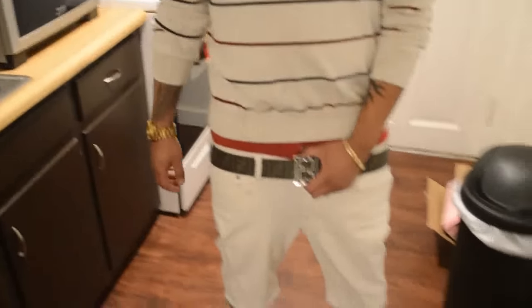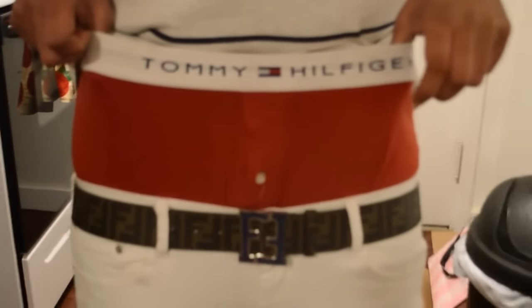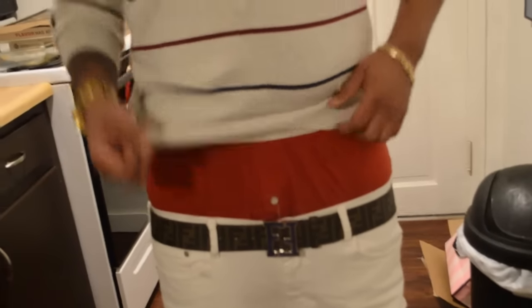Got the Fendi belt. Rocking the Tommy Hilfiger underwear. And we got the Tommy Hilfiger crew neck.